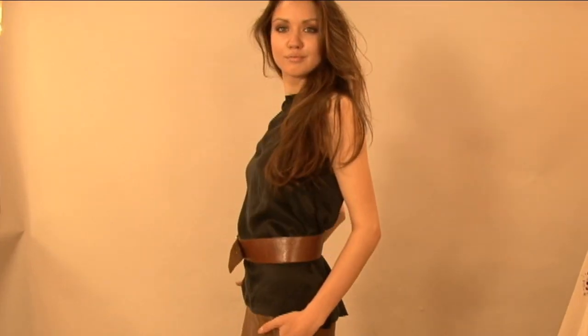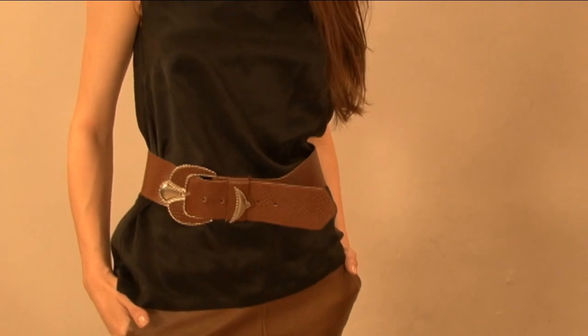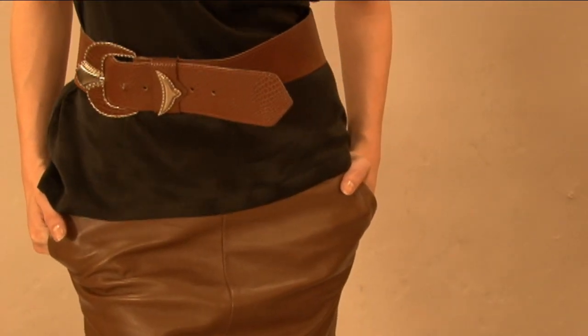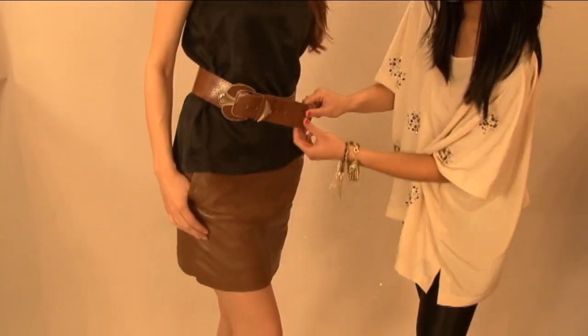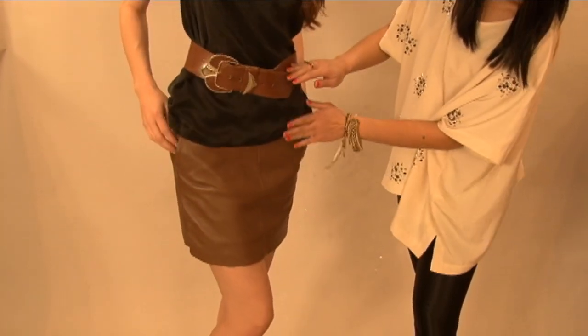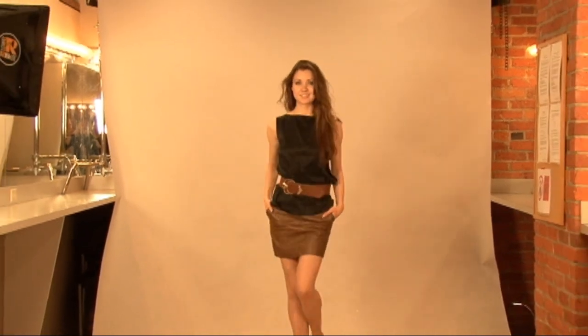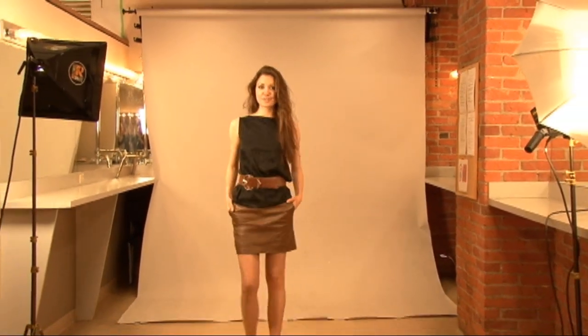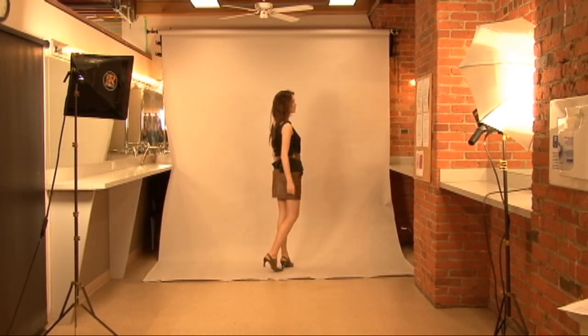Rule number five: don't mix black with brown. Here I have a black top and I've paired it with a brown leather mini skirt. The lighter tone of the belt and the pumps further helps to pull the look together. Black and brown are neutral colors, so feel free to mix away. Don't mix black with brown? Why not?